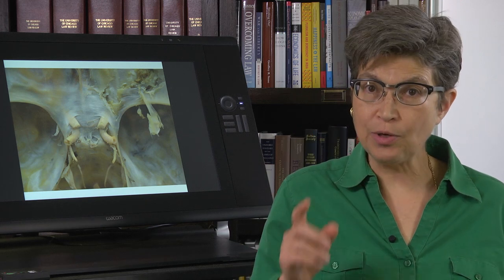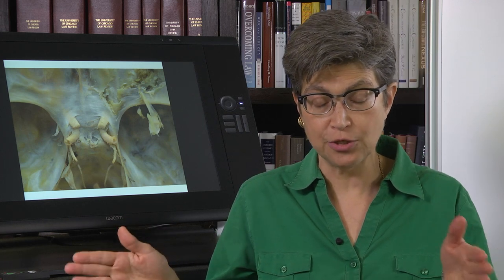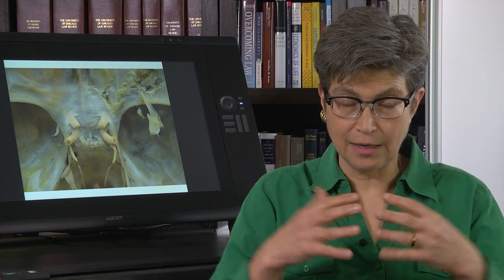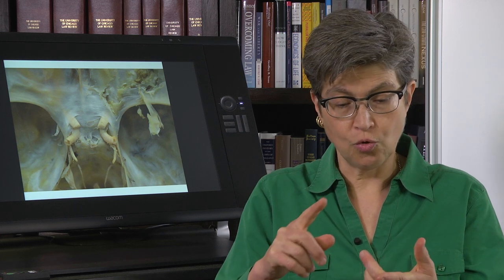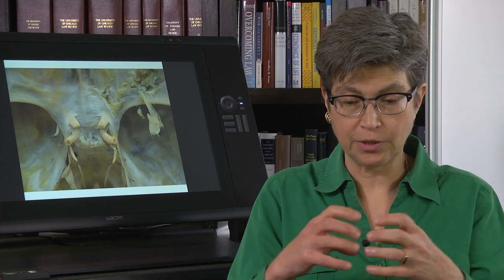When we want to see something that's near, we have to fixate on it. The first part of the near triad is convergence. The second part is that the lens rounds up — it increases its refractive power — and that allows you to bend the light more acutely so the light is focused onto the fovea. This is lens accommodation.